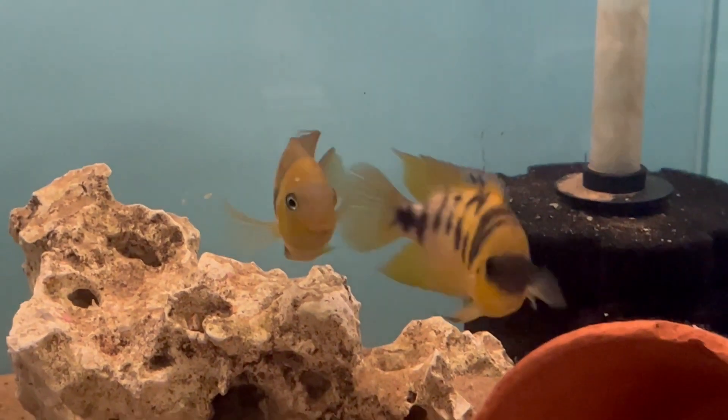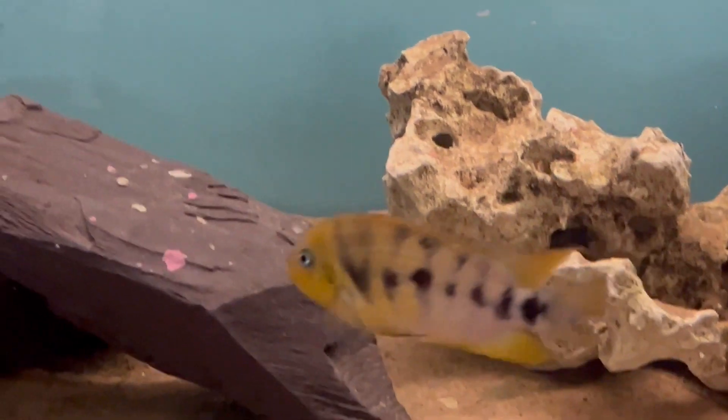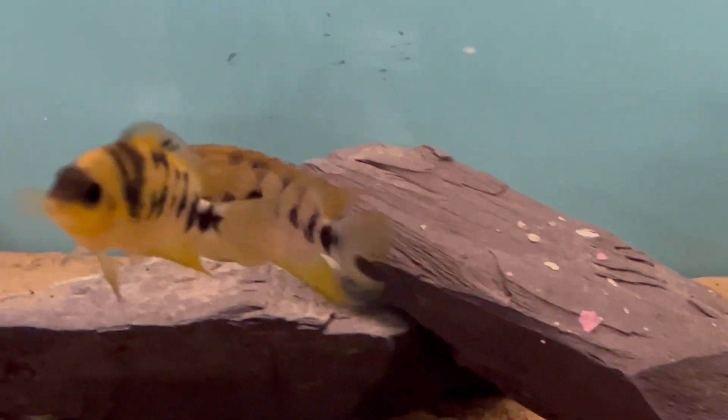I've put a plant pot in there and some rocks to try to encourage them to breed. They are cave and substrate spawners so there are lots of places in there where, if they decide to do it, they will actually start breeding.